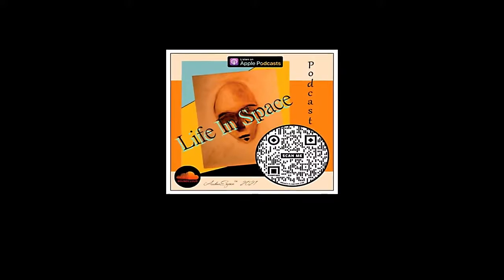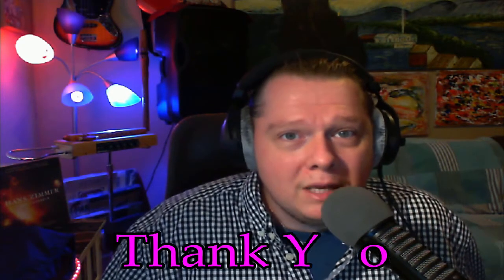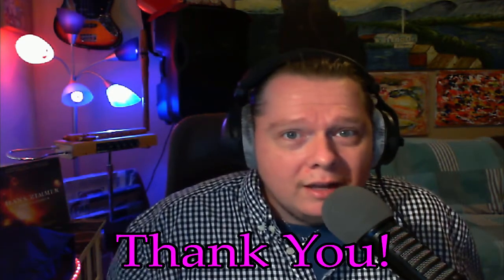Thank you so much — my name is Audio Surgeon. You can find me on YouTube and SoundCloud, and my podcast 'Life in Space' is live on SoundCloud, Apple Podcasts, and Spotify. I want to thank Robert for his generosity — it's so awesome that you're putting guys like me on your channel and sharing all the great tips everybody has to offer. I hope everybody enjoys the rest of their day — thank you so much.